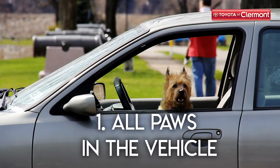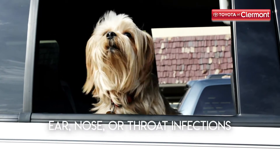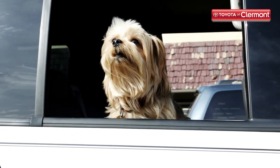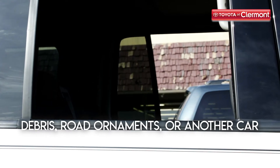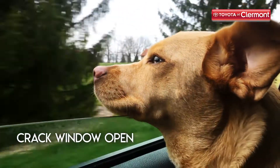Tip number one: all paws in the vehicle. Allowing your furry buddies to look outside the window can cause ear, nose, or throat infections from open air. You'll also run the risk of them being hit by debris, road ornaments, or another car. So instead of having the window wide open for their heads to stick out, crack it open to humor them.